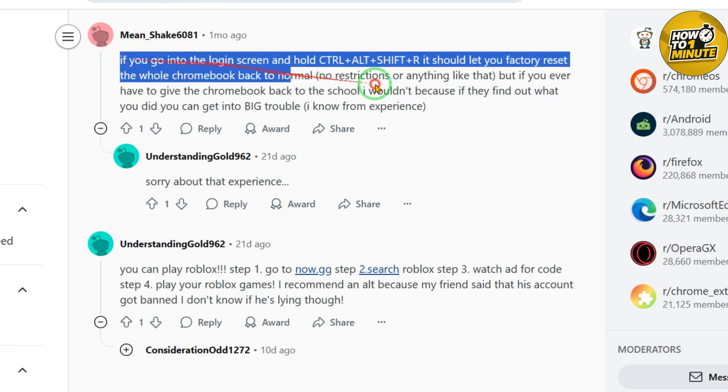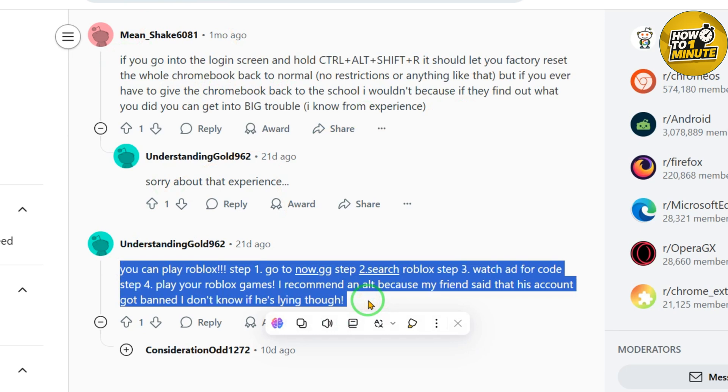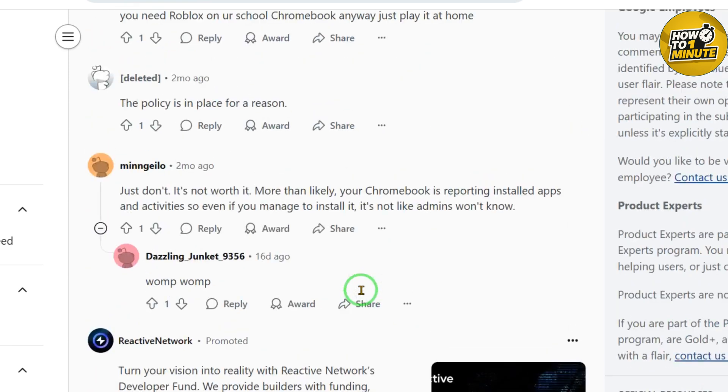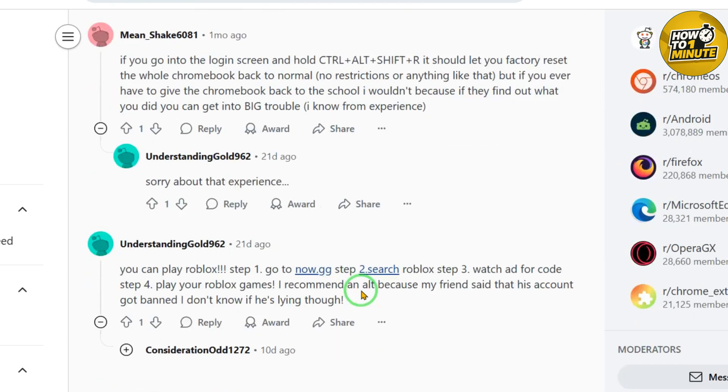So how should you do it? It depends on your school. Some schools have strict rules and smart tech that catches these tricks. If you try any of these, don't do it during class — focus on your school homework first because that's more important. Playing Roblox on a school Chromebook is possible with VPNs, proxies, or cloud gaming like now.gg. They can work, but there are risks — you might get caught or it might not even load. Think hard before you try it; school rules are there for a reason. Thanks for watching — if you tried these ideas, good luck, stay smart, and have fun.